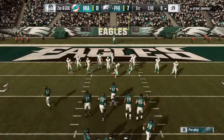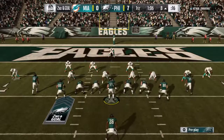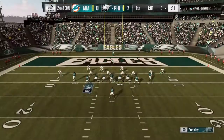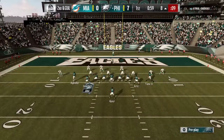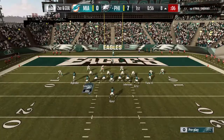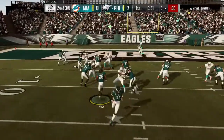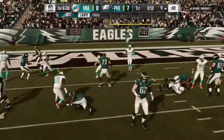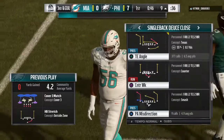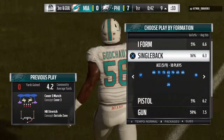Here's second and goal operating from the 8-yard line. They give it to him running left, and he's going to be met at the line of scrimmage and taken down. No gain on the play there, and they're going to need to come up with something better here on third and goal.